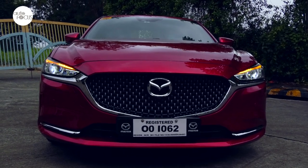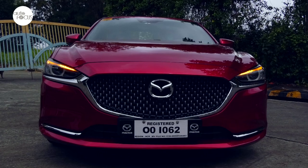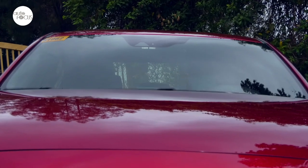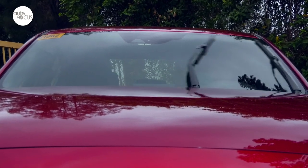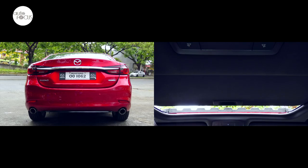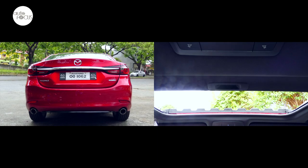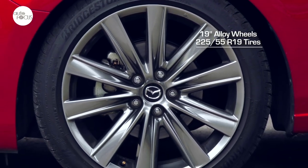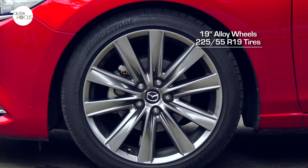External features are not only aesthetic but also functional. The body-colored side mirrors adjust and fold electronically. The wipers turn on automatically when it rains. Other external features include dual exhaust pipes and electric glass sunroof. It is also shod in distinctive 19-inch alloy wheels wrapped by 225/45 R19 tires.